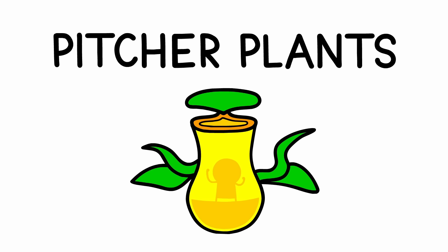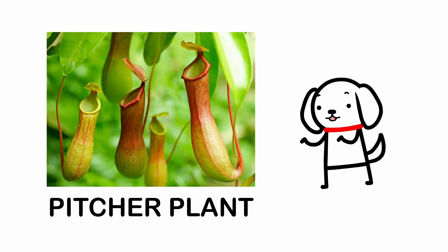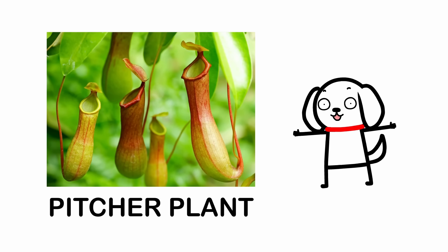Number 5: Pitcher Plants. The pitcher plant gets its name from its pitcher-shaped leaves, and it uses these as deadly traps.